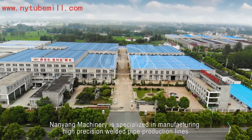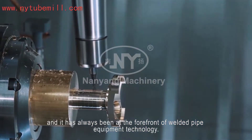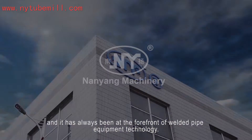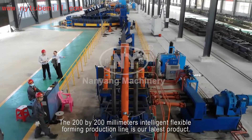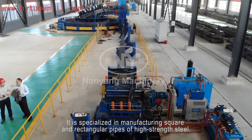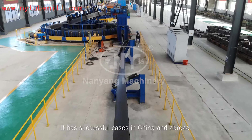Nanyang Machinery is specialized in manufacturing high-precision welded pipe production lines, and has always been at the forefront of welded pipe equipment technology. The 200x200mm Intelligent Flexible Forming Production Line is our latest product. It is specialized in manufacturing square and rectangular pipes of high-strength steel, with successful cases in China and abroad.